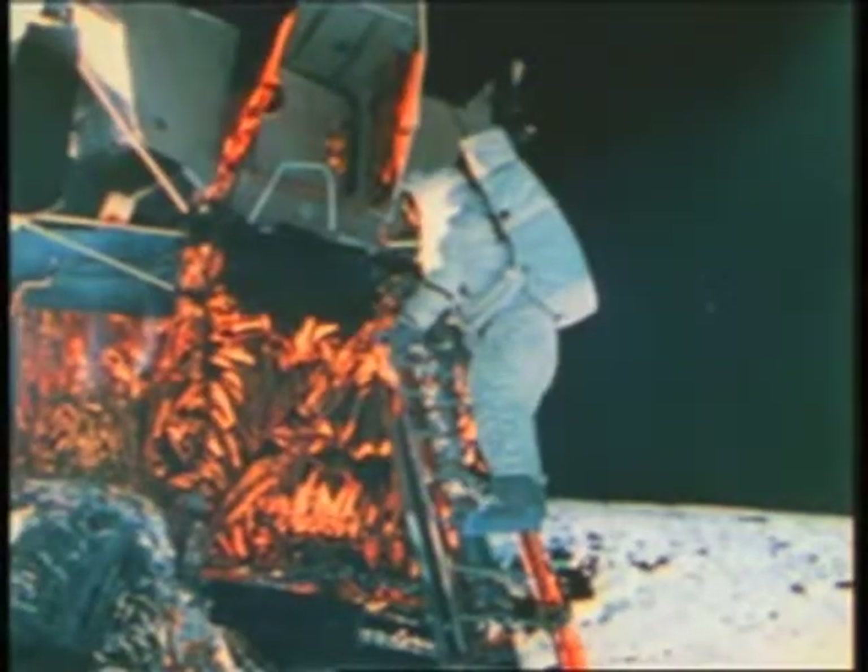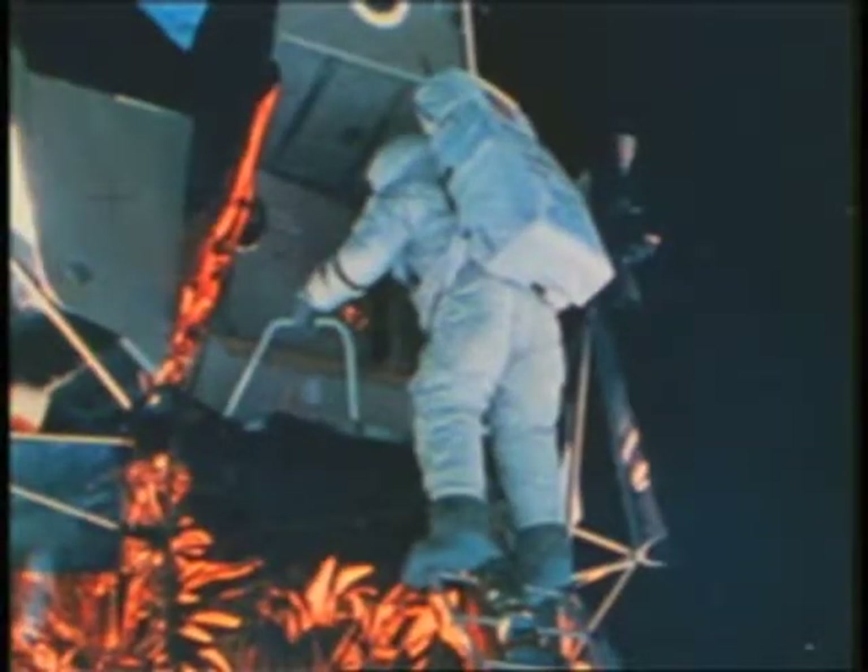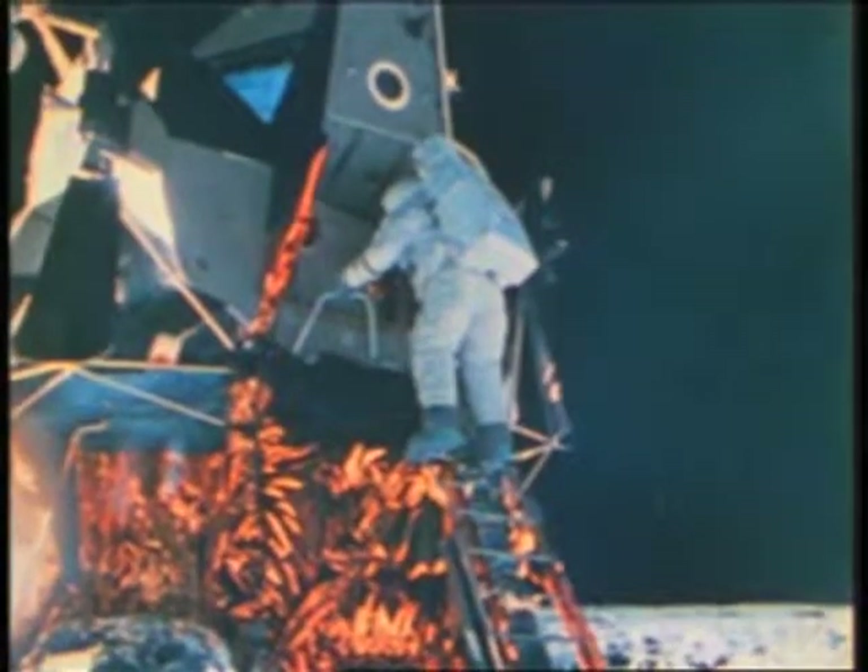Mark me off the lunar surface. Roger, we got that at 3 hours and 60 minutes into the EVA. Okay, we're on our way home.